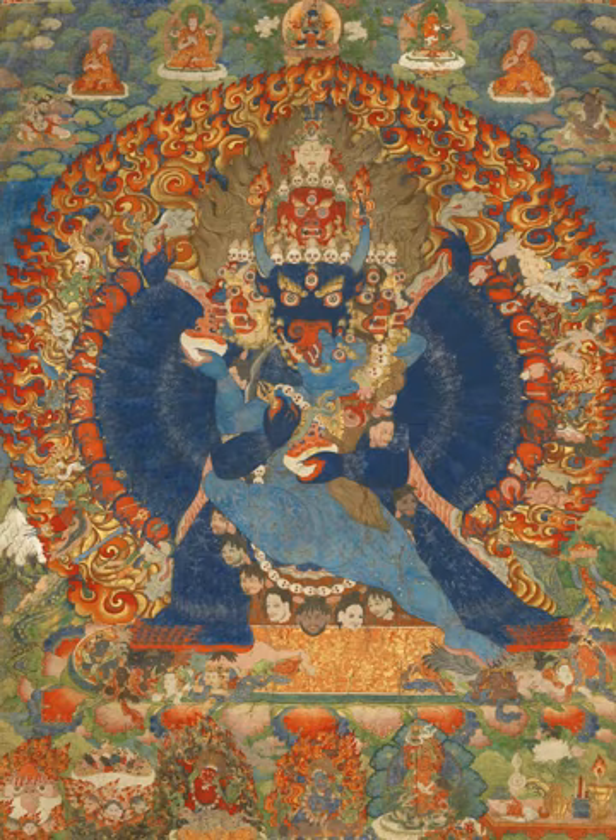Most thangkas are relatively small, comparable in size to a Western half-length portrait, but some are extremely large, several meters in each dimension. These were designed to be displayed, typically for very brief periods on a monastery wall, as part of religious festivals.